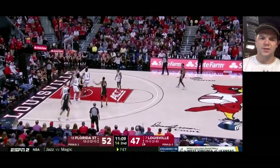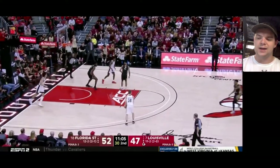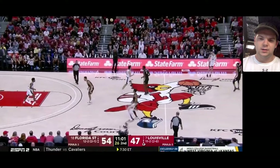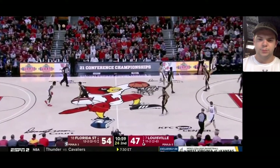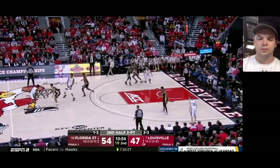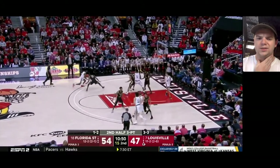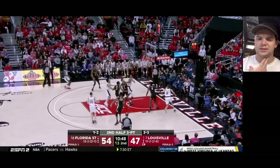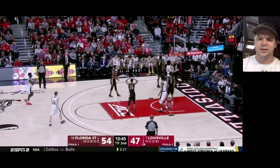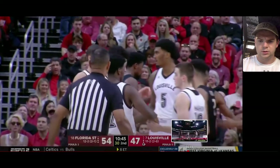I think he averaged around three turnovers a game, and I just trust his overall basketball instincts. Three turnovers in a Florida State offense that values ball movement and spreading the wealth — that's a little bit much. But I don't think it's a major concern because the defensive effort and intensity and intelligence he brings is a very solid NBA skill.